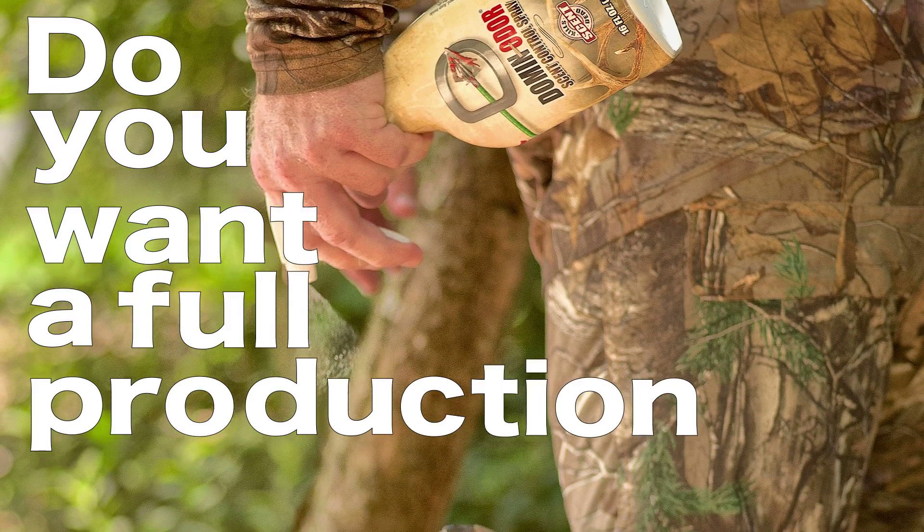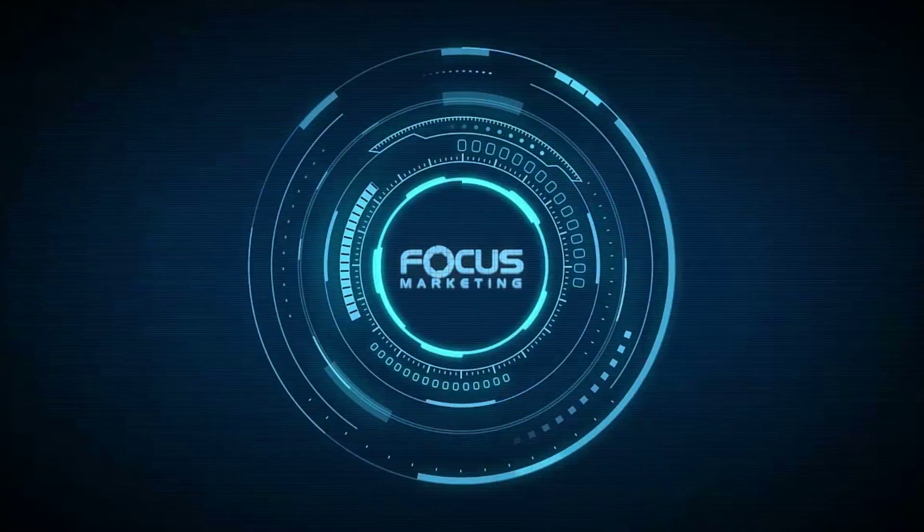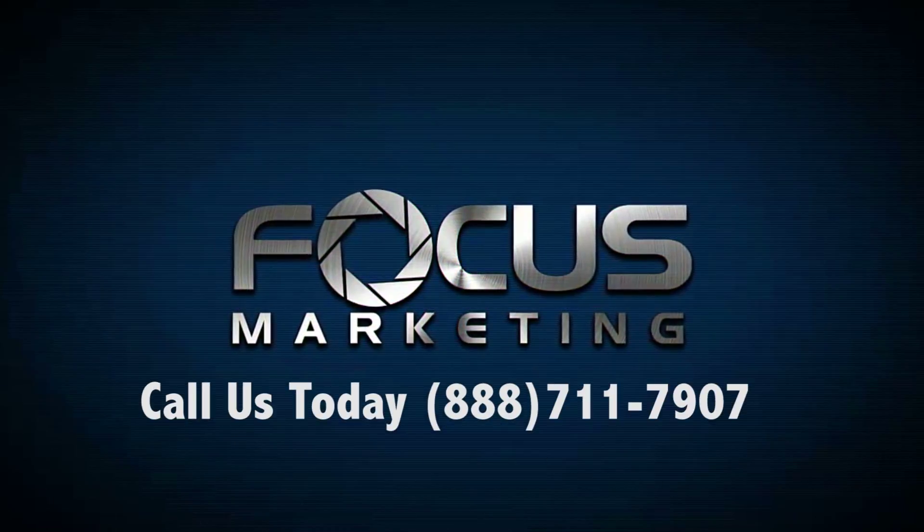Do you want a full production shoot with models to bring your images to life? Call us today: 888-711-7907.